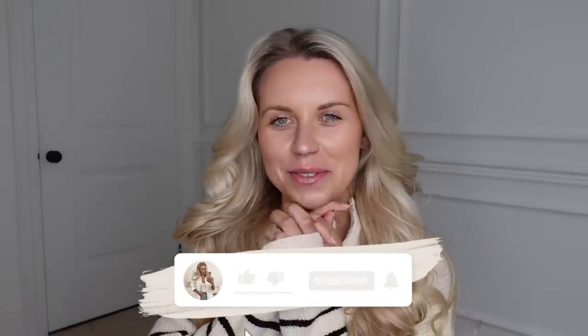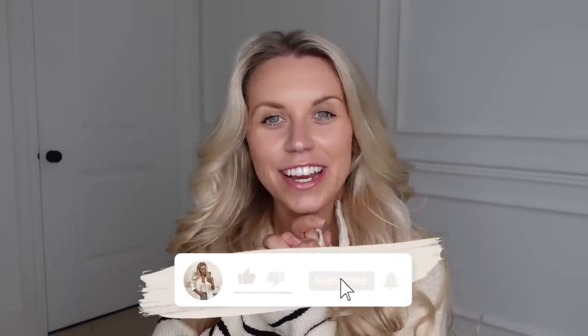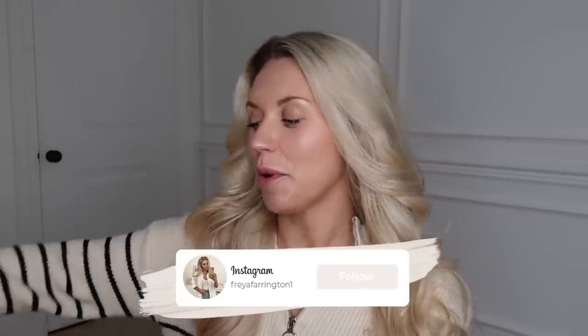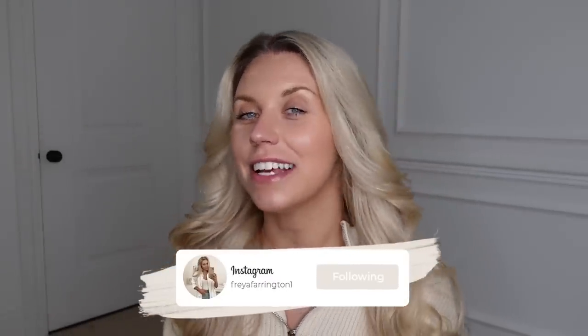Hi guys, welcome back to my channel and a brand new video. Today we have a Primark haul, which some of you — if you're coming from my last video — will be highly anticipating, considering I took you around the shop and showed you what was new in Manchester, a really big store. If you missed that and wanted to see what's in stores currently, I'll leave that linked below. Otherwise, sit back, relax, grab a drink and snacks, and let's jump straight into it.